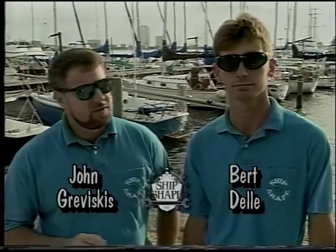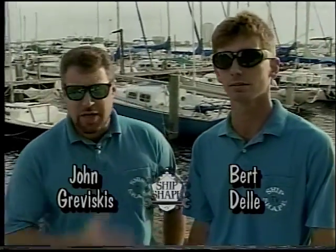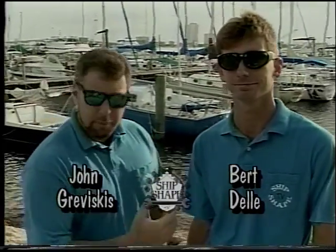Welcome to Ship-shape, the Boat Improvement Show. I'm your host, John Graviscus, and this is my partner, the in search of boatman himself, Bert Down. Howdy, folks.